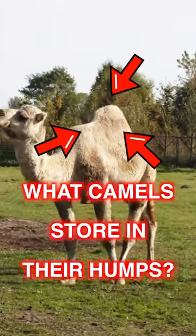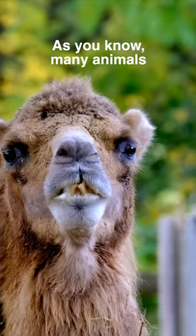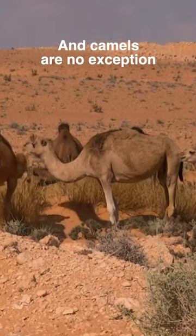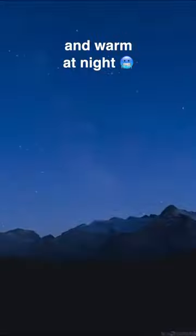Have you ever wondered what camels store in their humps — and it's not water at all? As you know, many animals, including humans, use some parts of the body to store energy. And camels are no exception; they need to stay cool during the hot days and warm at night.